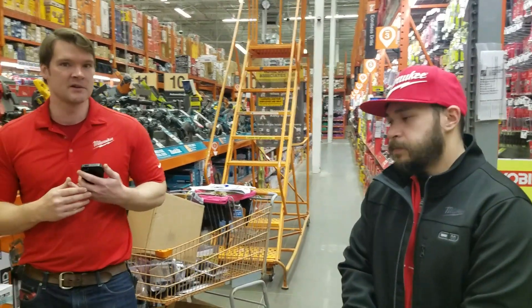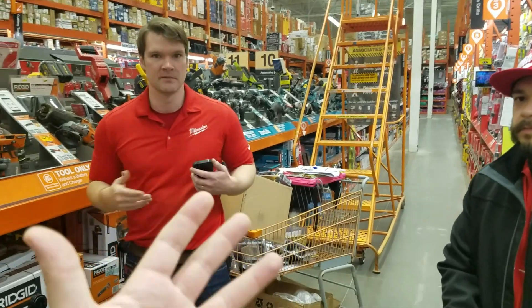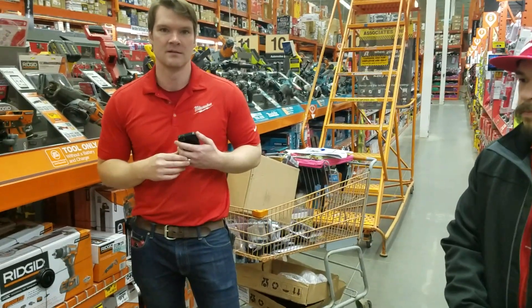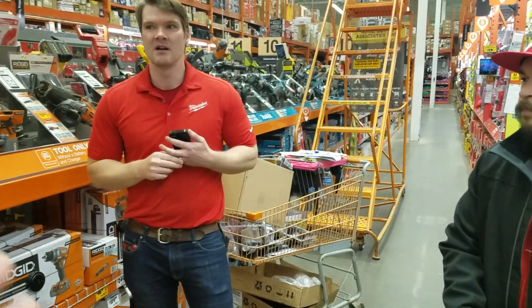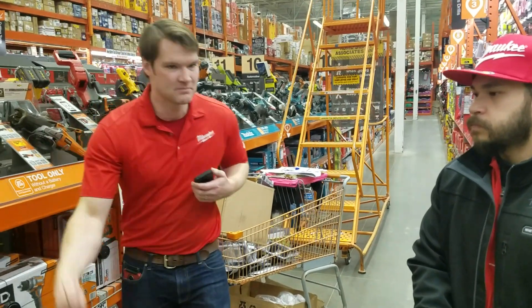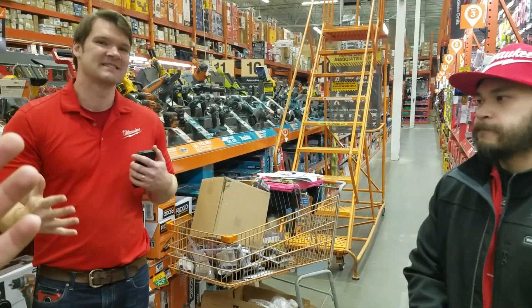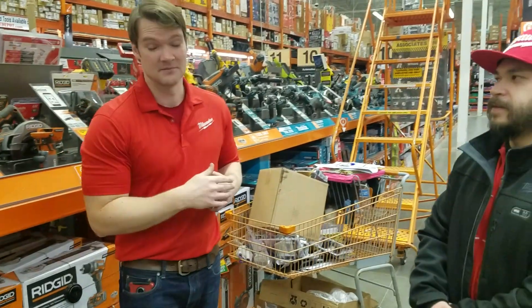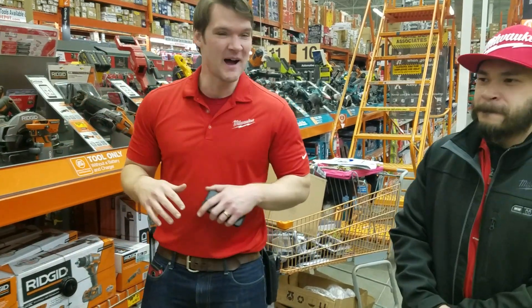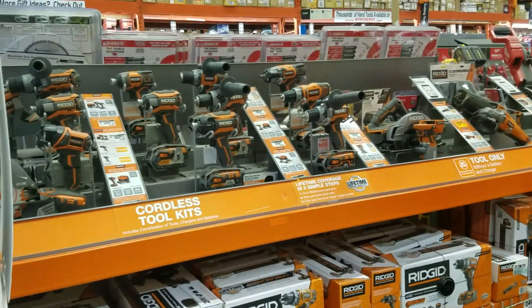This is obviously a Home Depot promotion — a lot of people say that. I get that all the time; it's a northeast type thing, but your Home Depot definitely has a pro desk and has a rep. People say they never see reps at their store — they might not be wearing the red shirts, they might be wearing a Ryobi shirt or a Ridgid shirt if they don't want to be bothered.